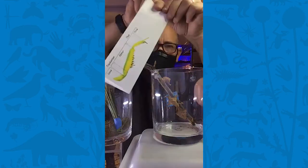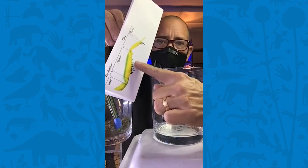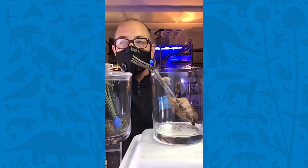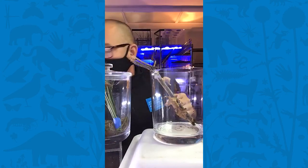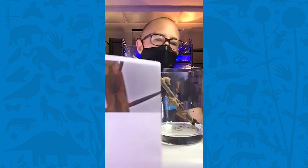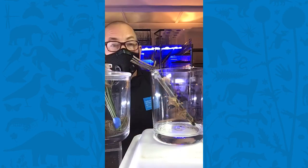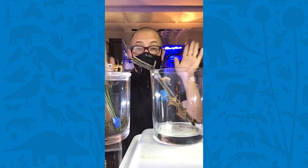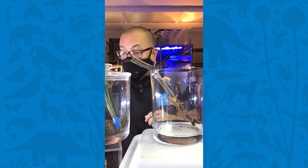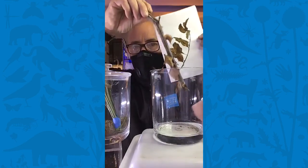Their forearms are called raptorial forearms, which helps them act like a raptor. They also have really sharp thorns on their forearms to grip whatever they're going to catch extra well. Mantids also have a single ear right where their throat would be, so they can detect sound — which helps them escape predation from birds and especially bats. They'll hear them coming and just drop down, hunker down, and try not to get eaten or seen.